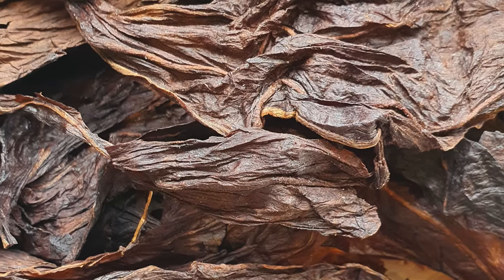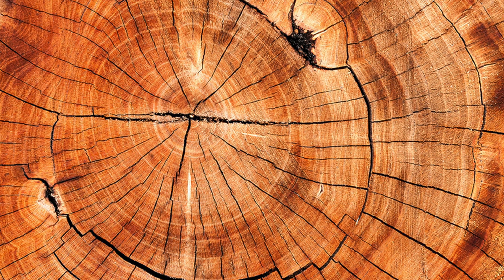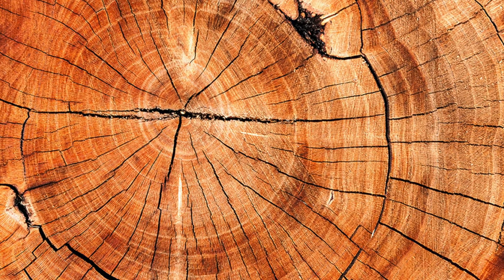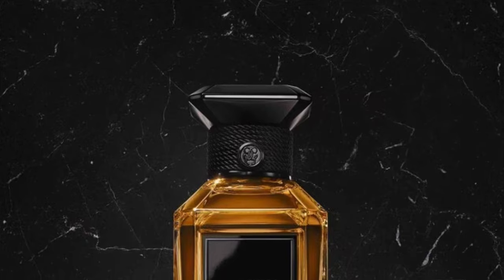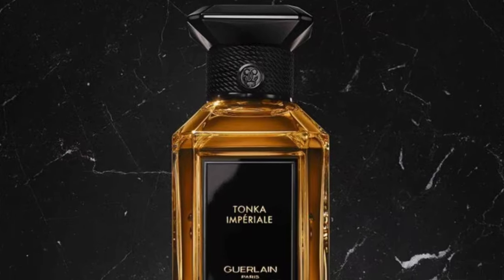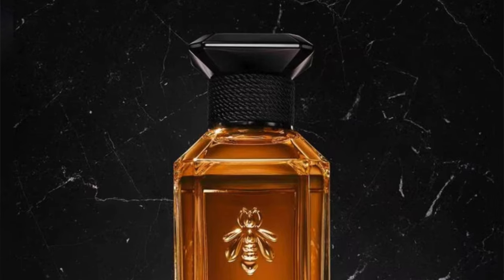In the heart you get tonka bean together with tobacco and jasmine, which gives a kind of leathery nuance. The tobacco adds a bit of darkness and that leathery quality, and together with the jasmine and tonka bean it's just a slightly leathery nuance I really enjoy. In the base you also get incense, cedar, and pine. The full note list is: bitter almond, rosemary, bergamot, tonka bean, tobacco, jasmine, incense, cedar, and pine.